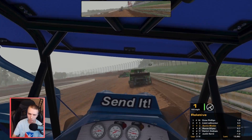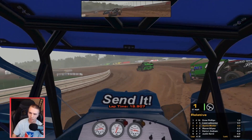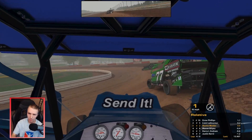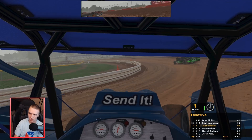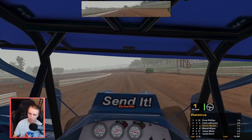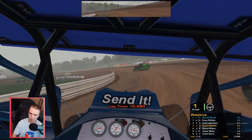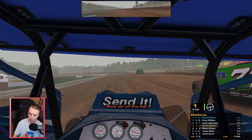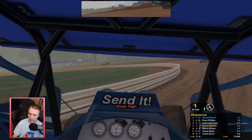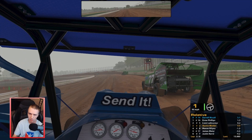I'm hoping those two behind me will battle so I can get away from them, because that guy behind me is just sending it in these corners and slamming on the brakes to not hit me. But I'm catching the 77. I think I can roll this bottom - if I can stay inside of them I'll get them in 3 and 4. I got too way sideways, he had a good 3 and 4.